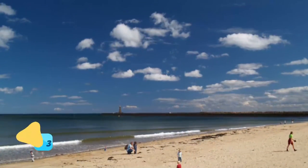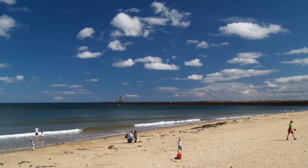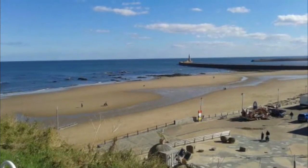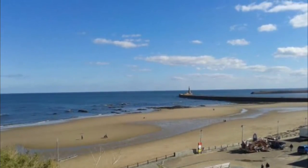Number 3: Roker and Seaburn Beaches. It's a sign of Sunderland's regeneration that the city has not one, but two Blue Flag beaches, commended for their environmental standards and facilities. Both Roker, also known as Whitburn South, and Seaburn beaches are long, wide and sandy, and bookended by rocks.